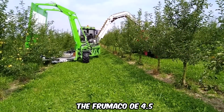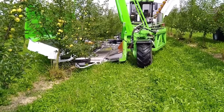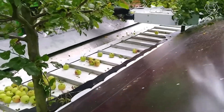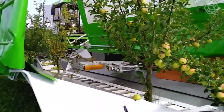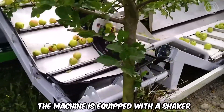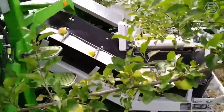The Fromaco OE 4.5 is based on the principle of a single system — vibration and harvesting functions are combined in one side machine next to the tree. This type of machine uses the continuous harvesting method, meaning trees are harvested continuously without interruption. For this purpose, the machine is equipped with a continuously running shaker, controlled by a special electro-hydraulic mechanism.